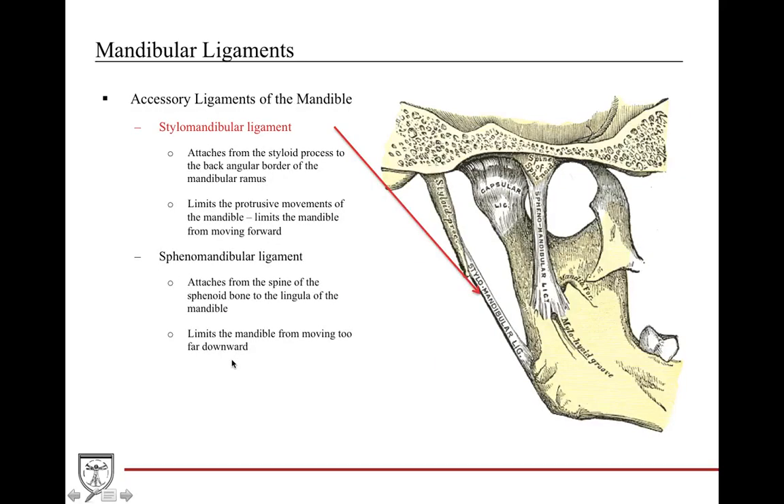The accessory ligaments are the more famous ones, often confused with nerves like the hypoglossal nerve in the cadaver lab. The stylomandibular ligament attaches from the styloid process to the mandibular ramus and helps limit protrusive movements of the mandible. The sphenomandibular ligament attaches from the spine of the sphenoid bone to the lingula and the medial aspect of the ramus.